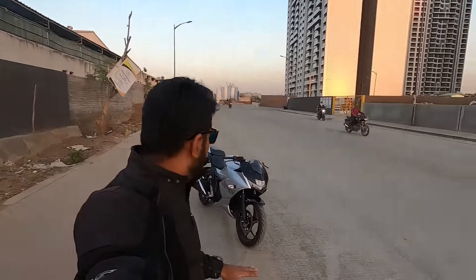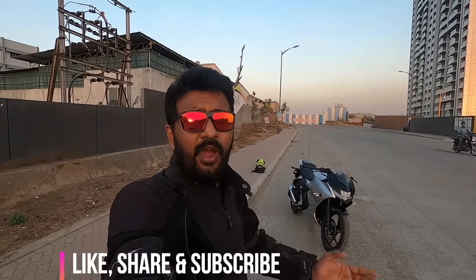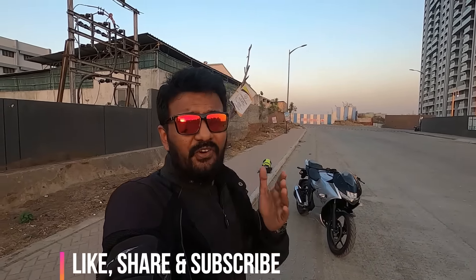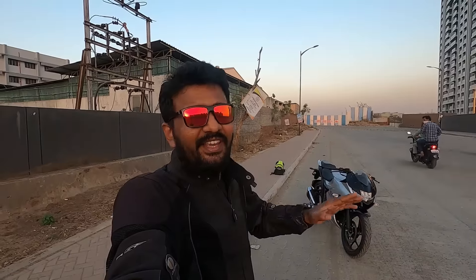Hey guys, welcome back to my YouTube channel. I'm Niti. What's up? Namaskara. I'm quite sure you're doing great. Today behind me is the Suzuki Gixxer SF 2020 model, BS6 variant. We'll do a review and walk-around. If you haven't subscribed yet, do it - hit the subscribe button, like this video, and share it with all your friends on WhatsApp, Facebook, or anywhere you can. Follow me on Instagram for detailed information and you can also ask me questions.